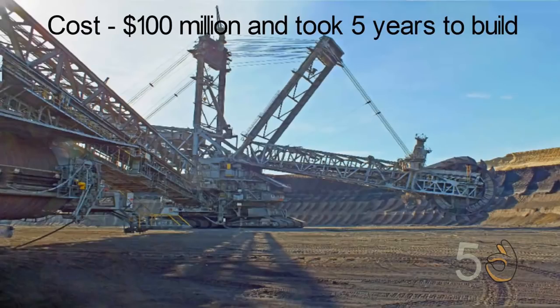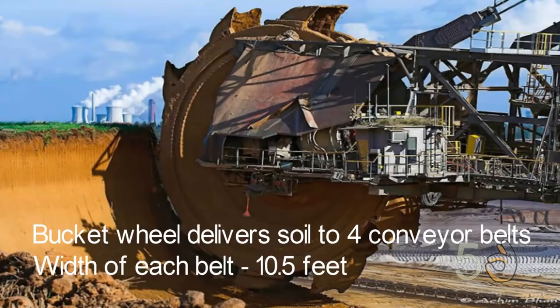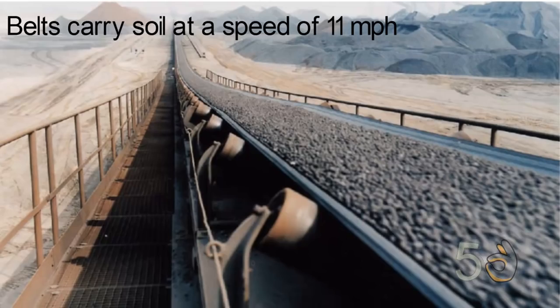Bagger 293 took five years to design and manufacture at a cost of 100 million US dollars. It has a maximum digging speed of 10 meters per minute, which is enough to move 76,000 cubic meters of coal, rock, and earth per day. The buckets on the revolving wheel deliver the soil to four conveyor belts, each having a width of 10.5 feet. These belts carry the material at a speed of 11 miles per hour.